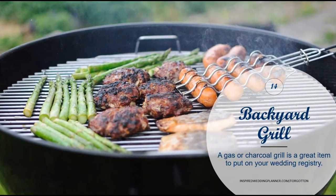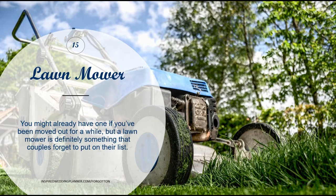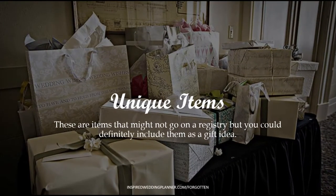A backyard grill is another great one. At the time you're filling out your wedding registry it might not be grilling season, so you may not think about needing a grill for the future — make sure to get one on the registry. Same with a lawnmower: it may not be lawn-mowing season, so you might not be thinking about outdoor tools. Having a lawnmower on your list is a great idea, though it may not apply to those in apartments or condos.